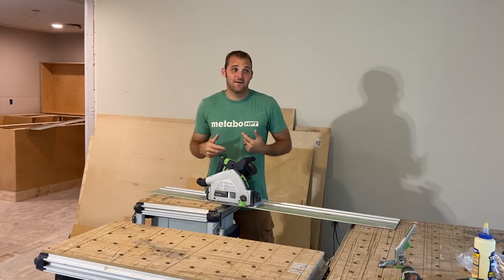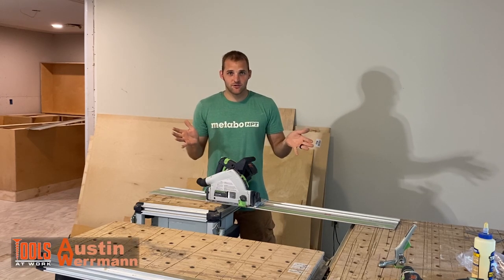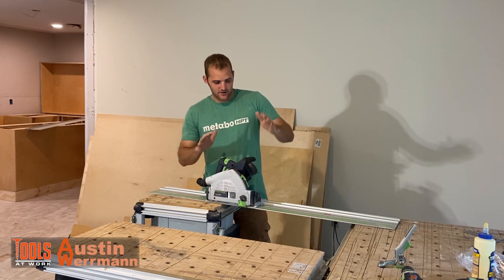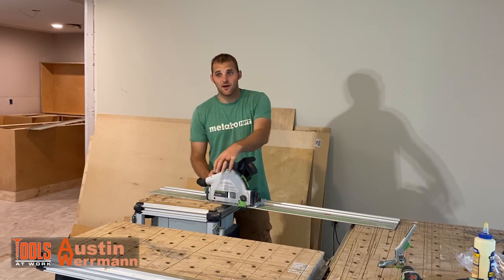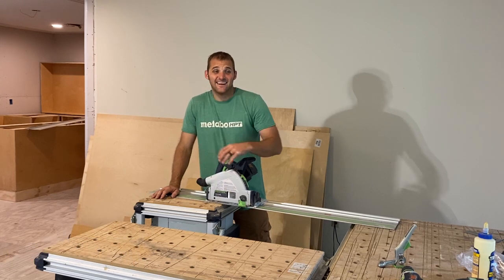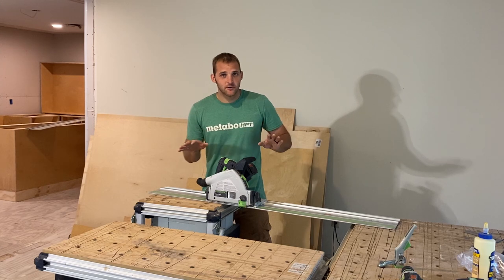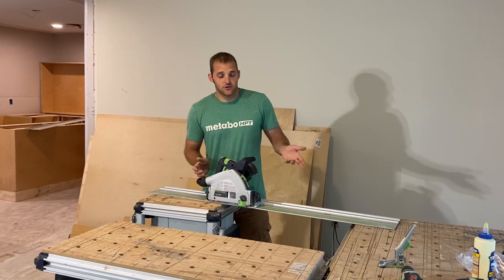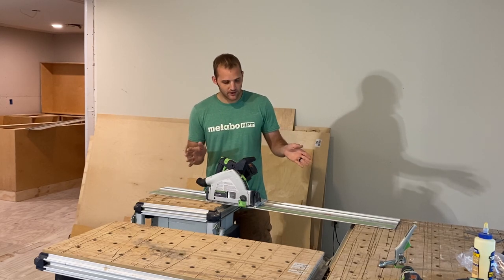All right, so today we are going to be talking about a tool that has been — I don't throw this word around lightly — a game changer. Track saw.